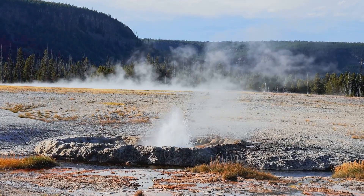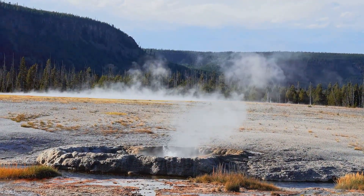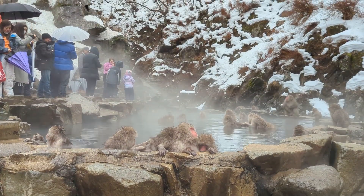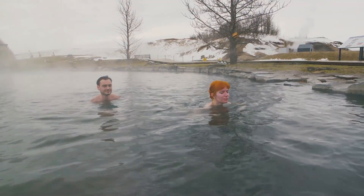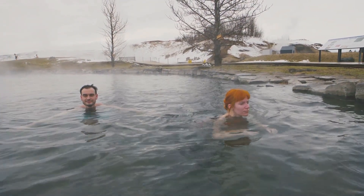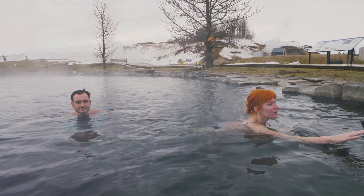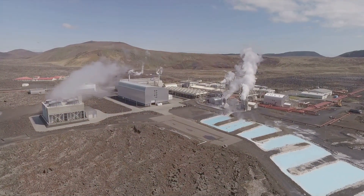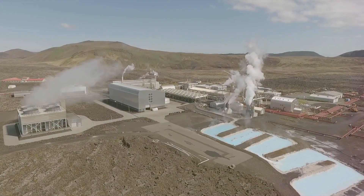Geothermal energy is not a new concept. Throughout history, people have recognised and utilised the Earth's natural heat. For centuries, civilisations have tapped into hot springs and geysers for bathing, cooking and heating. Ancient Romans, for example, built elaborate bathhouses around hot springs.